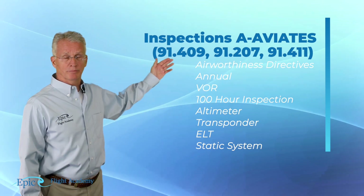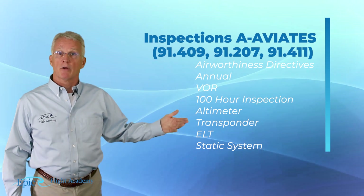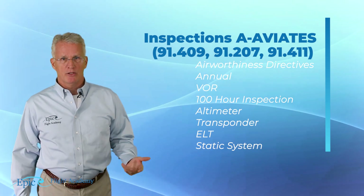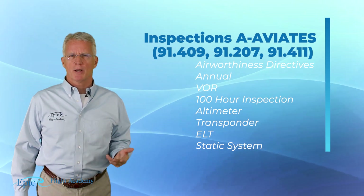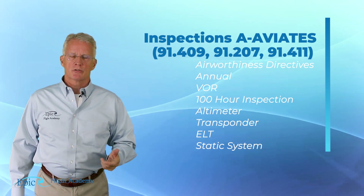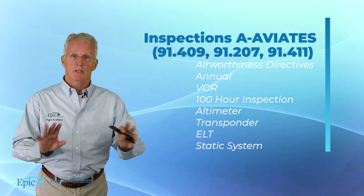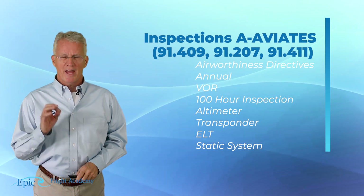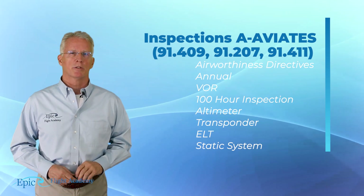The first A stands for Airworthiness Directives, meaning ensuring the aircraft is in compliance with all applicable ADs. Secondly, its annual inspection. Thirdly, its VOR inspection requirements. If we plan to use the VOR receivers to navigate under instrument flight rules, that VOR must have been checked within the last 30 days. We'll go into that in more detail in just a moment.